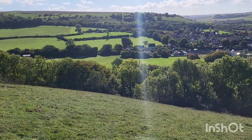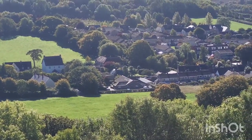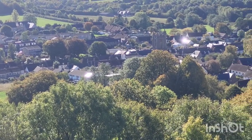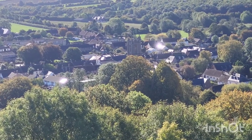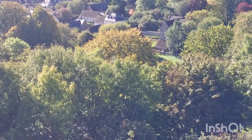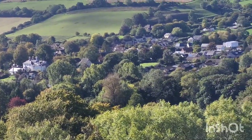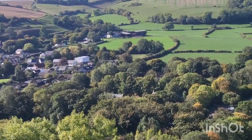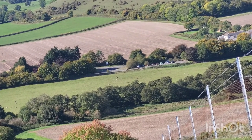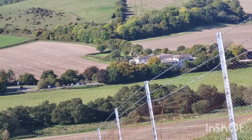Let's zoom in on the village for you — there's Cerne Abbas village. You can see the church quite prominently in the middle of the screen, and I believe that's the abbey there too. Over there is where we're parked, and next to it is the workhouse — the former workhouse, of course.